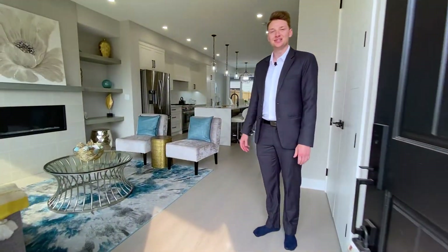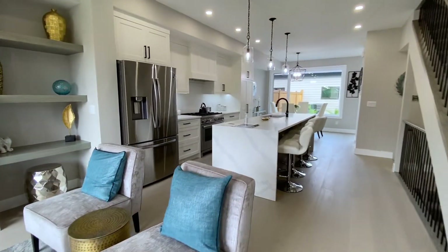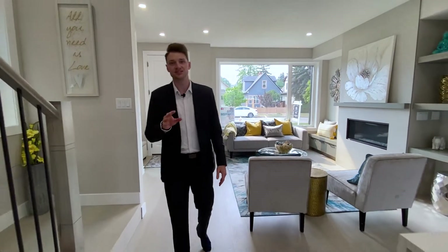Hey, it's Anthony with EXP Realty. Welcome to 426 E Street Northeast here in Bridgeland. This beautiful half duplex infill was just recently listed, featuring four bedrooms, four and a half bathrooms, and over 1,800 square feet of living space.